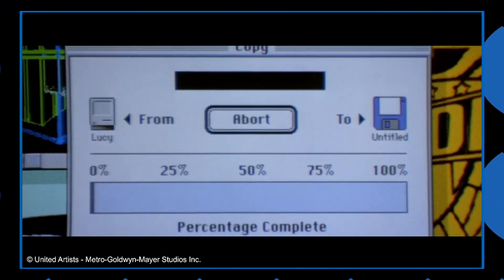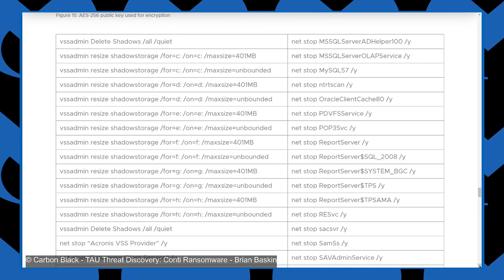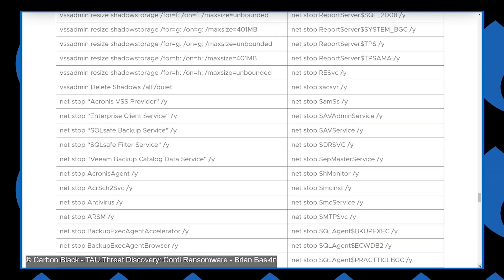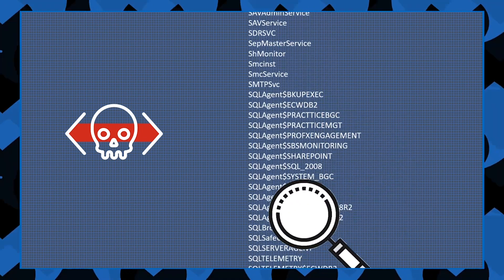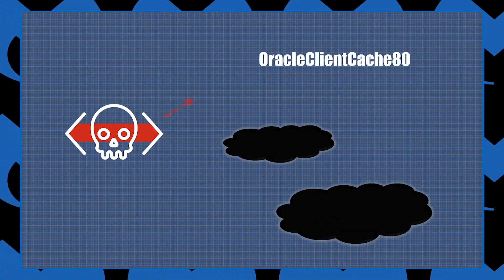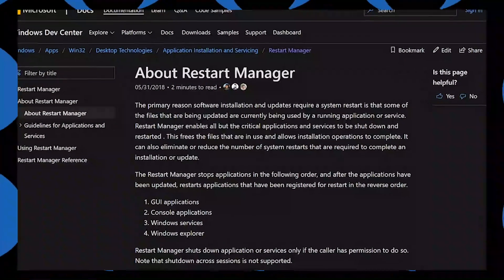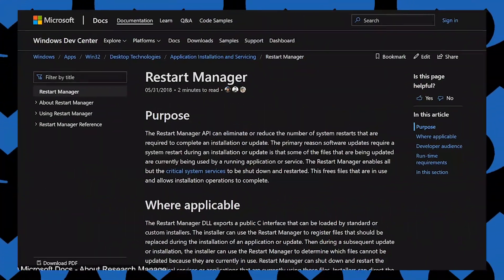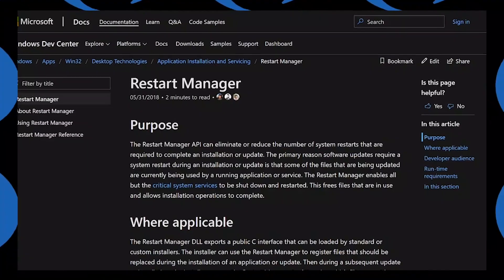Number three: Conti unlocks targeted files. This ransomware does not have time to wait for other applications to stop using files. It has the ability to stop 146 Windows processes, including processes related to SQL databases. By disabling these applications, Conti ensures that sensitive files it may want to encrypt aren't locked by any active applications. Conti also uses the Windows restart manager to unlock any files it wants to encrypt, probably for files not related to the 140-plus applications it kills.